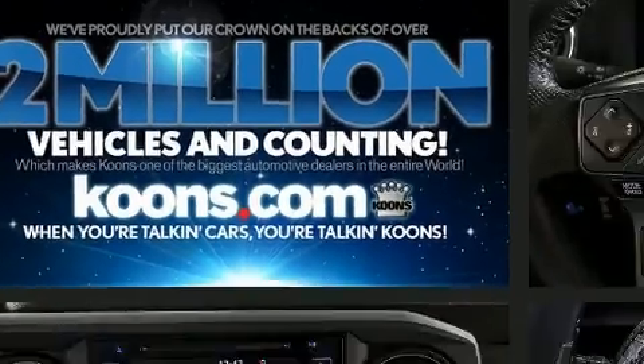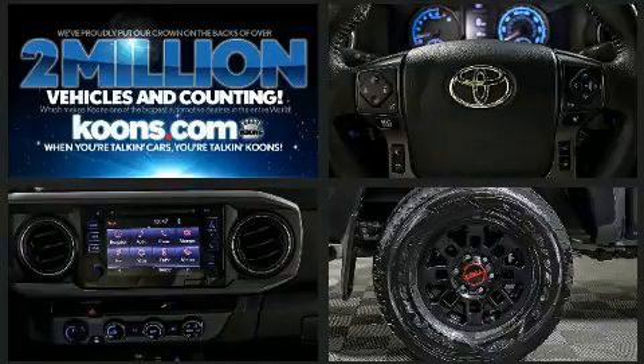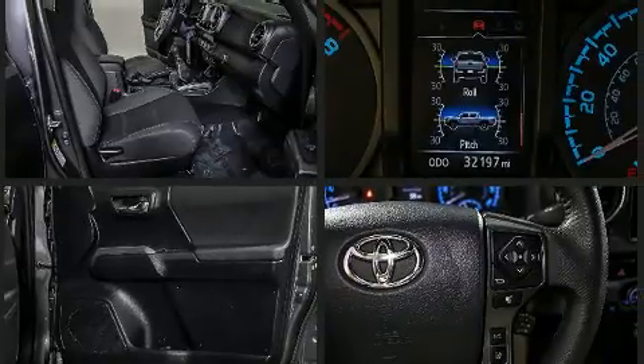Toyota ensures the safety and security of its passengers with equipment such as anti-whiplash front head restraints, a security system, and ABS brakes.